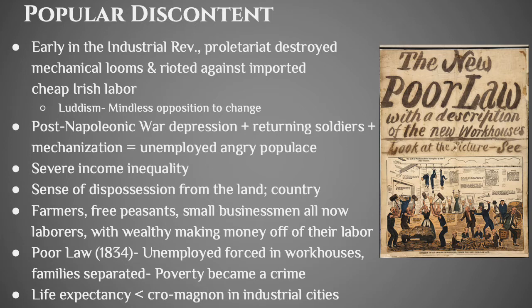Most common people were not thrilled about everything happening in their society. The proletariat would sometimes go into cotton mills and destroy the looms. They also rioted against cheap Irish labor — Irish people were brought over to work in factories because they could be paid less. You had people called Luddites — people who are mindlessly opposed to change; that concept of Luddism still exists today. After the Napoleonic War things got even worse with an economic depression, soldiers coming home driving up unemployment, and mechanization replacing workers — similar to what we deal with today with automation.